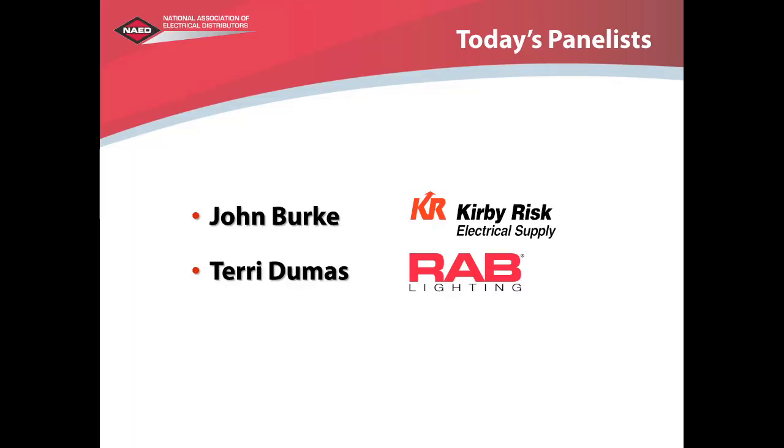With that, I'd like to introduce our panelists: Terry Dumas, the VP of Marketing for Rad Lighting, and John Burke, President of Kirby Risk Electrical Supply.